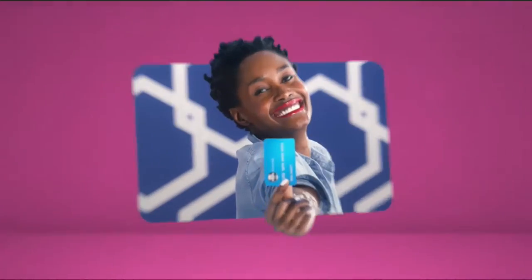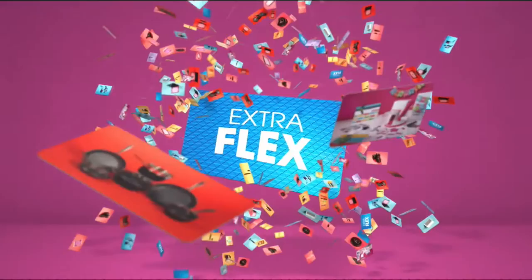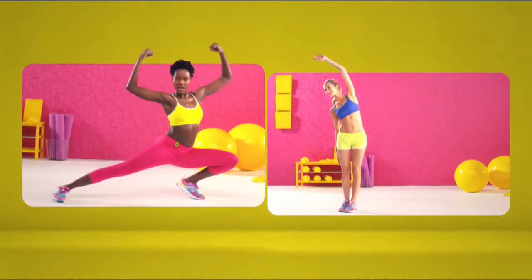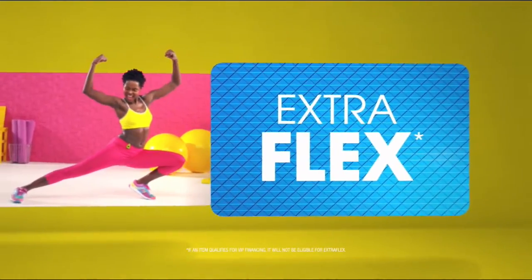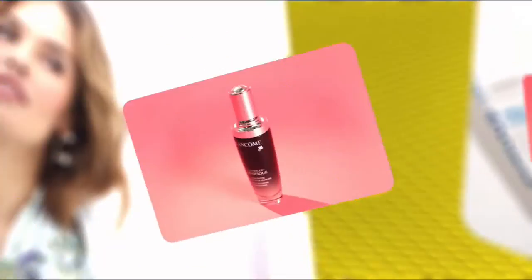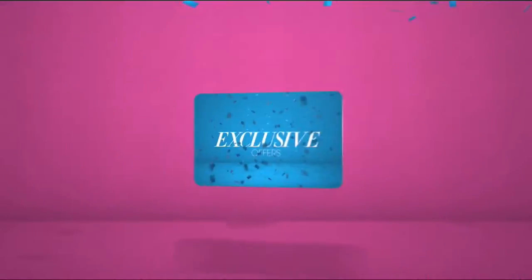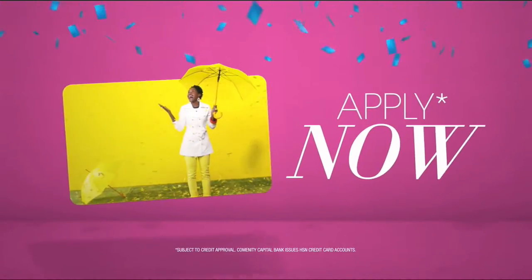When you apply for the HSN card, instantly get $10 off. When you use your HSN card, you get extra flex all day, every day on all jewelry, beauty, and fashion purchases. Plus no-interest VIP financing, VIP easy returns, exclusive offers — all with no annual fee. Apply now: call 1-800-695-1418 or search HSN card at HSN.com.